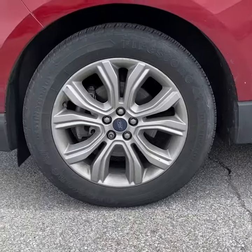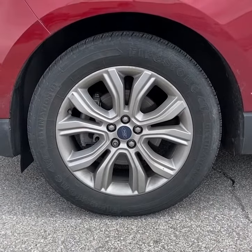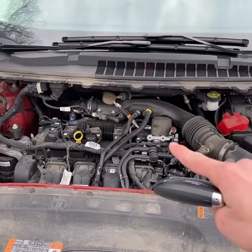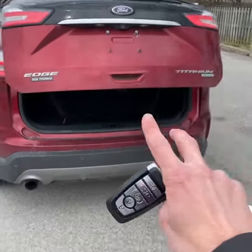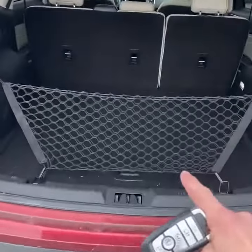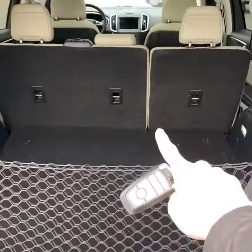It has the Titanium signature grille accented with 19-inch alloy wheels. This vehicle does have keyless entry and remote start. Under the hood is a two-liter turbo four-cylinder. It also has a hands-free power operator tailgate and dual exhaust. Being an Edge, you have a lot of cargo space, a cargo net, and those rear seats fold flat.